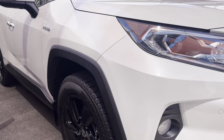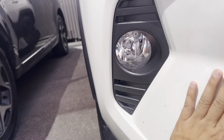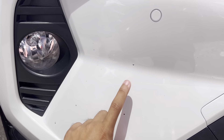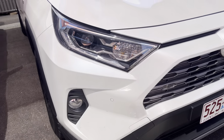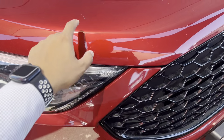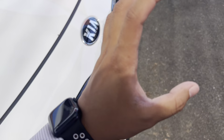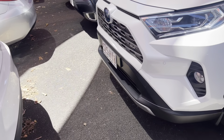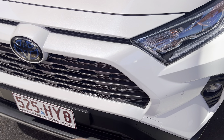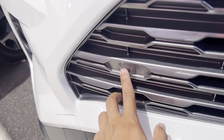We'll have a look at the engine bay as well. The engine bay is all nice and tidy. Obviously this is your hybrid model — very, very fuel efficient. Pretty sure it's like four to five litres per hundred. Firewall all nice and tidy. Paint and panel on the bonnet, all nice and tidy.